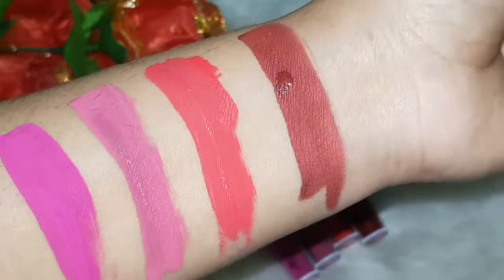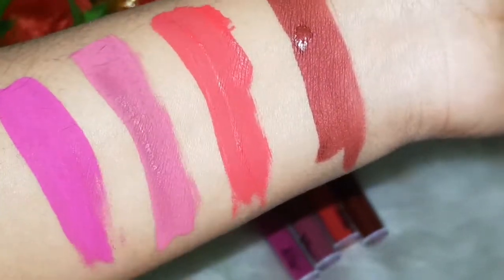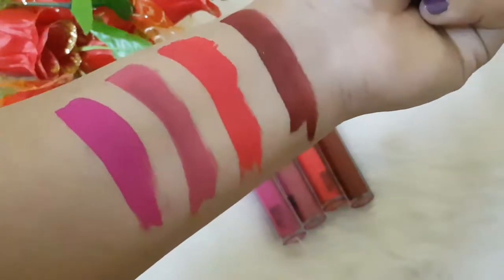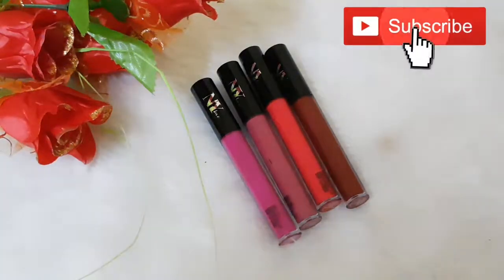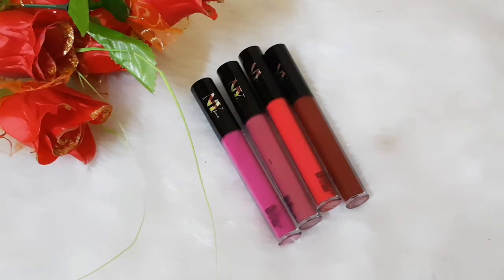Once dry, they don't budge or transfer. So these are the NY Bay liquid lipstick shades in matte and metallic ranges. If you liked this video, please give a thumbs up, let me know in the comments below, and I'll be glad if you subscribe. Until then, take care, bye!